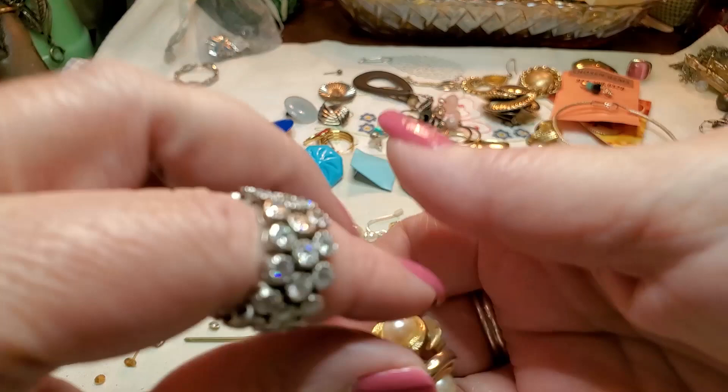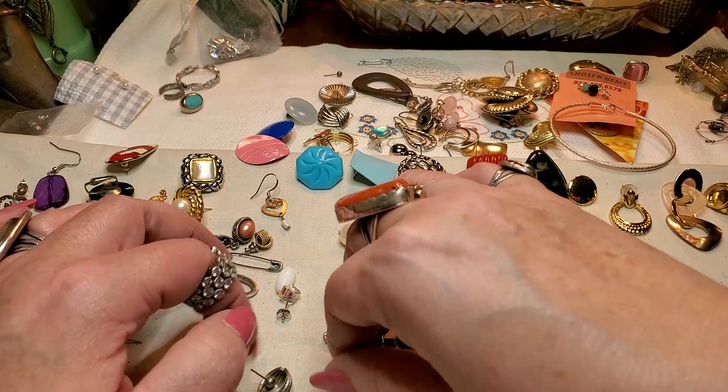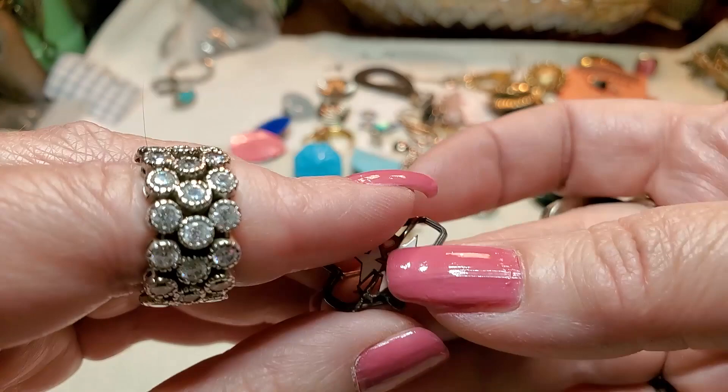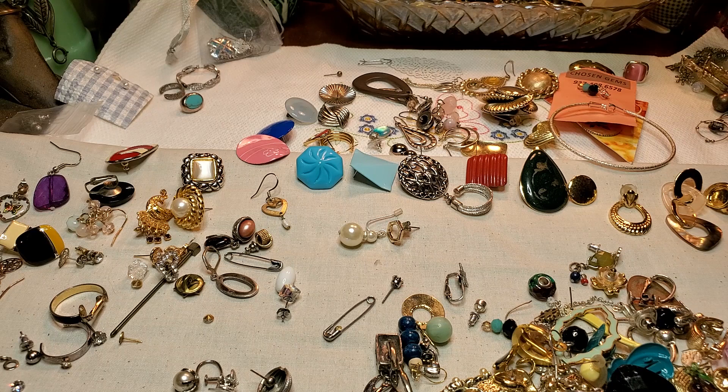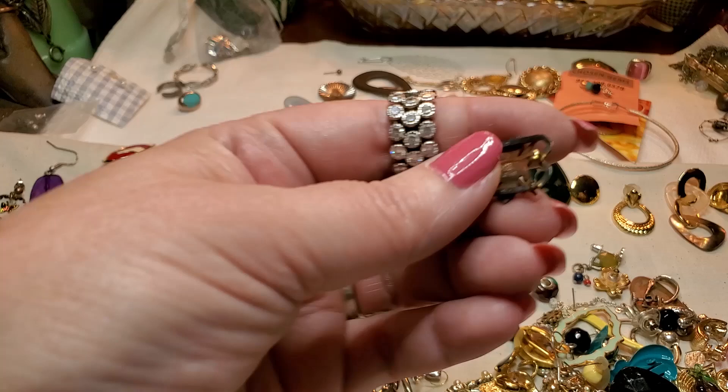What else? We got a little pin — sorority or fraternity or something. It looks tarnished. It has a date in it. But the gold could just be wearing off — it could be gold over silver. I don't know. I'm going to put it back here and look at it better.